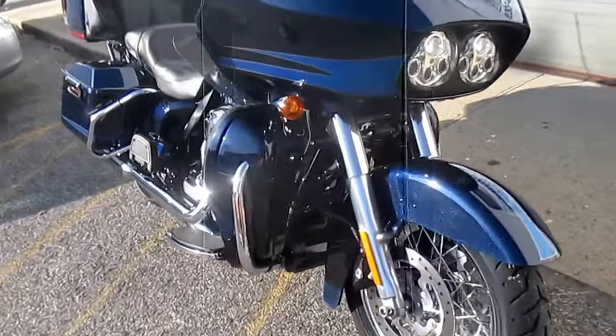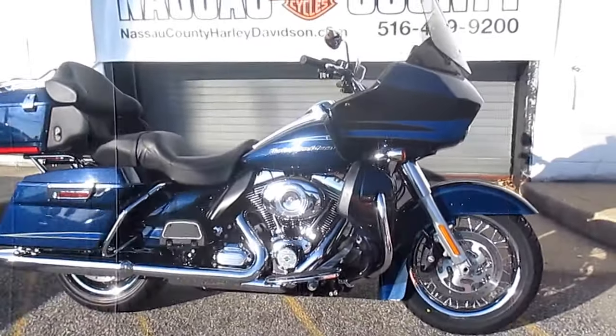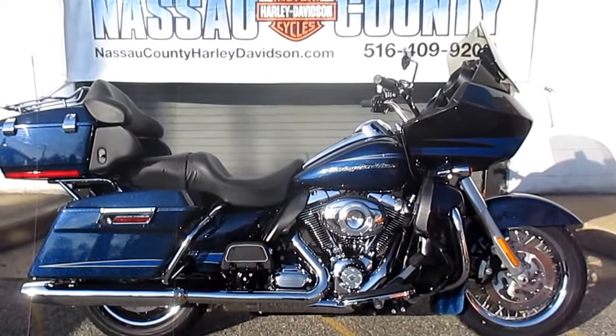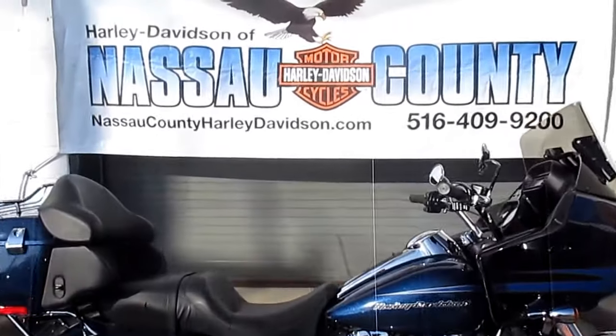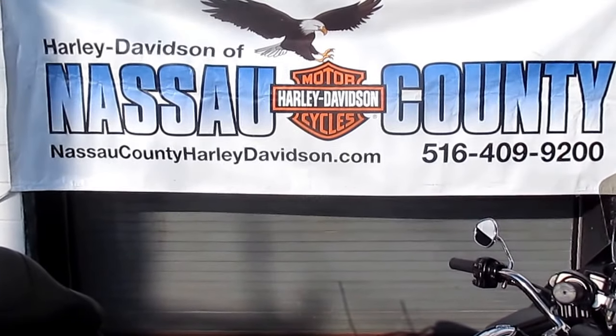If you'd like to purchase this gorgeous Road Glide Ultra, please call our sales department at 516-409-9200. Please refer to bike U1997, that's U1997. Don't buy a Harley-Davidson until you visit Harley-Davidson of Nassau County. Thanks and have a great day.